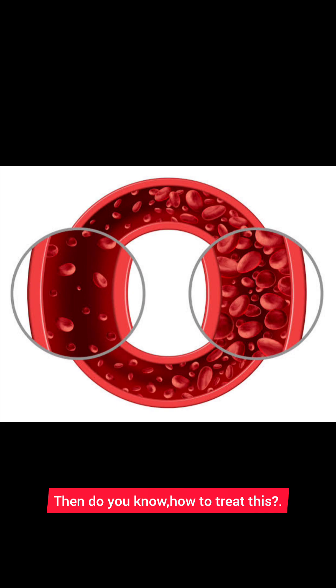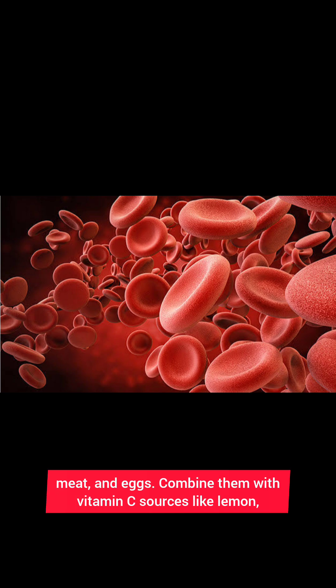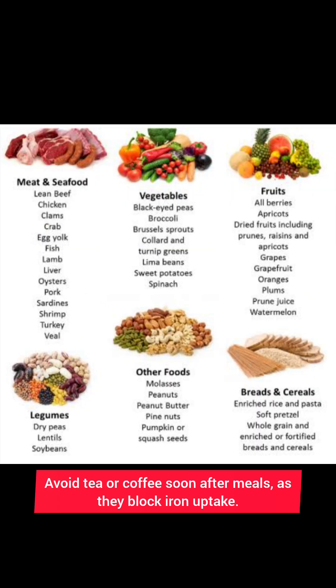Diet plays a key role in treatment. Eat iron-rich foods like spinach, jaggery, dates, lentils, beans, meat, and eggs. Combine them with vitamin C sources like lemon, orange, and guava to improve absorption. Avoid tea or coffee soon after meals, as they block iron uptake.